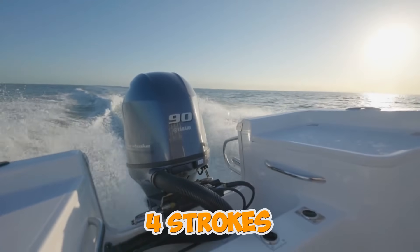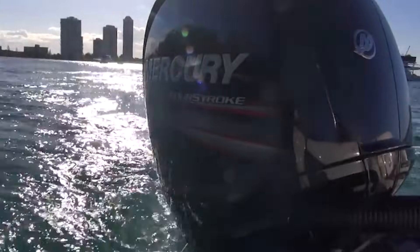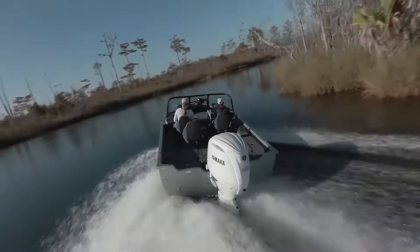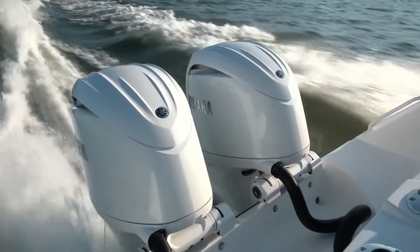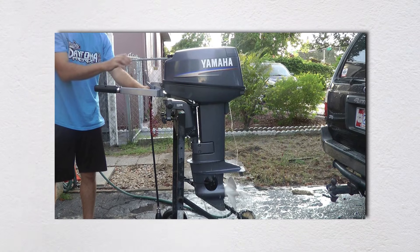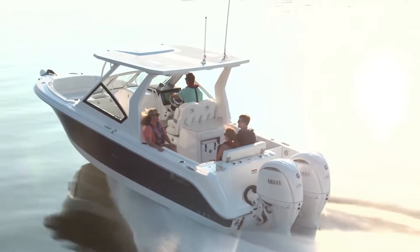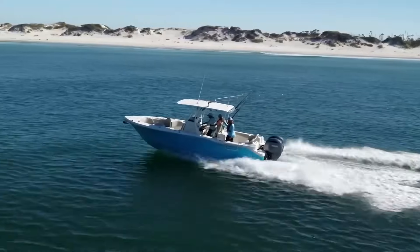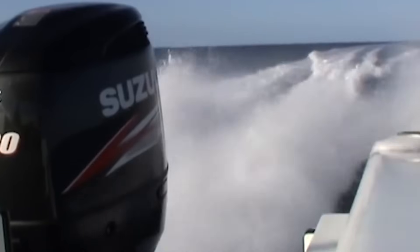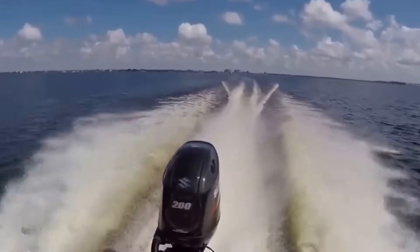For certain users in specific applications, four-strokes deliver genuine benefits that justify their costs and complexity. But for the majority of boaters — especially those who maintain their own equipment, use their boats hard, or operate in challenging environments — four-strokes represent an expensive compromise based more on regulatory pressure and marketing hype than actual superiority. Modern two-strokes with direct injection offer most of the benefits of four-strokes without the crippling complexity. If you're in the market for an outboard, do the honest math: calculate total cost of ownership over 10 years, factor in your actual usage patterns, and consider your mechanical abilities and access to dealer service.